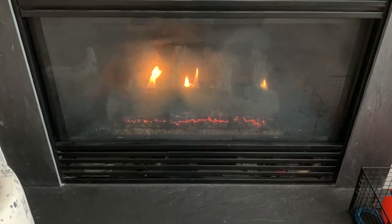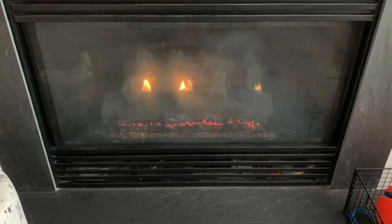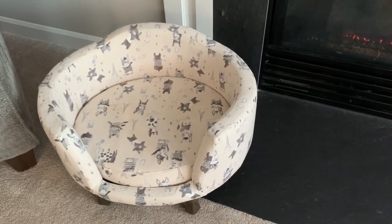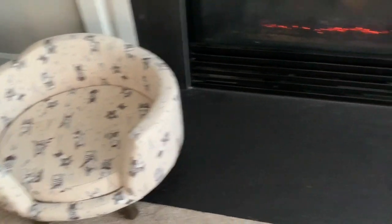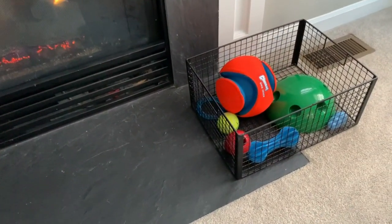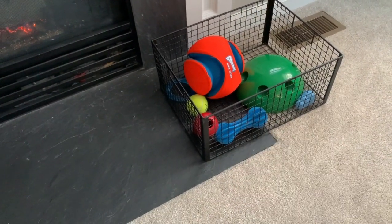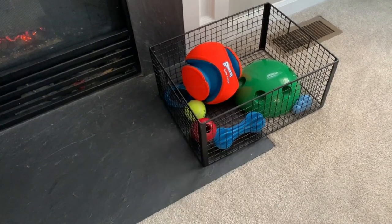Right next to the fireplace, in between, we've got Louis's bed — that's my dog Louis's bed right there. And of course there's also just a little basket of things like his toys, and there's also a tennis ball in there.